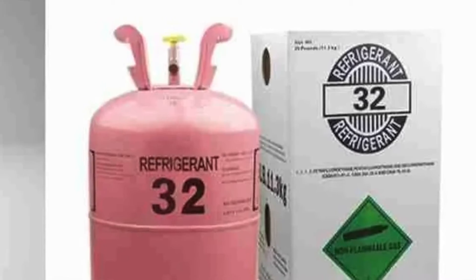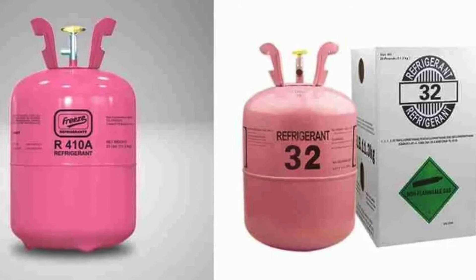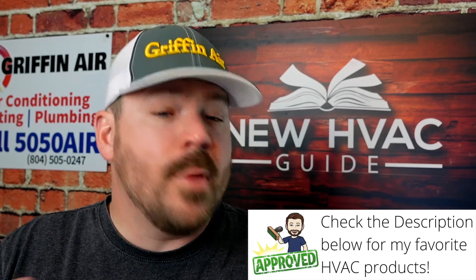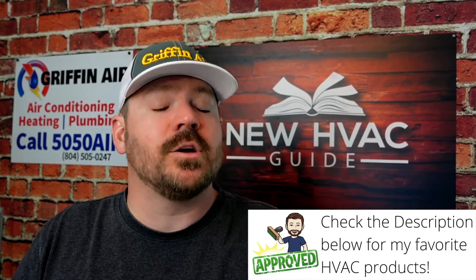First of all, R32 is not an approved drop-in replacement refrigerant for 410A. Because of that, if the system were under warranty and you were to do something like that, it would obviously void the warranty. I'll even go one step further: most manufacturers, if you were to put any refrigerant in the system — even if it is an approved drop-in or replacement refrigerant — replacing it with any refrigerant, approved or not approved, is most likely going to void the warranty.